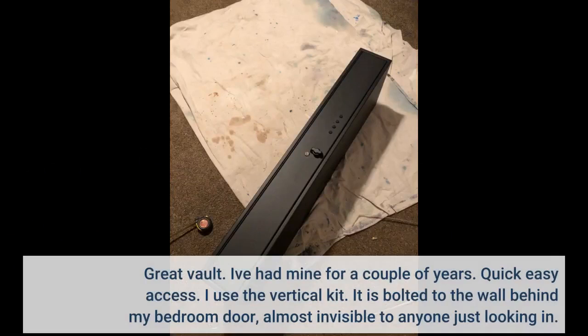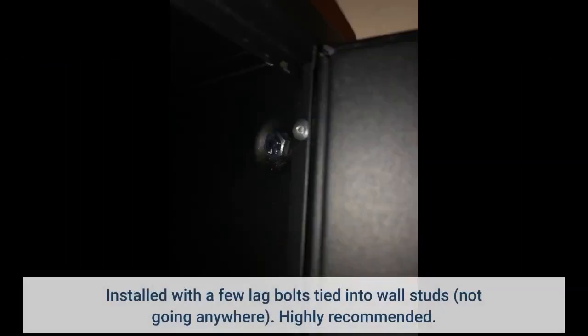Great vault. I've had mine for a couple of years — quick, easy access. I use the vertical kit. It is bolted to the wall behind my bedroom door, almost invisible to anyone just looking in. Installed with a few lag bolts tied into wall studs, it's not going anywhere. Highly recommended.